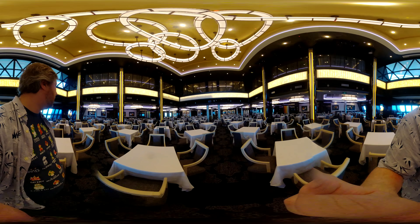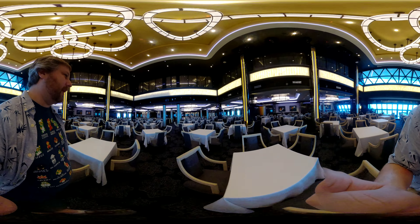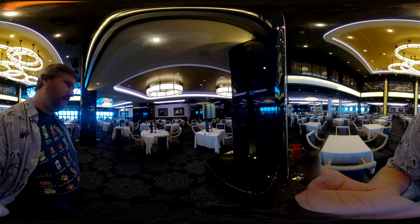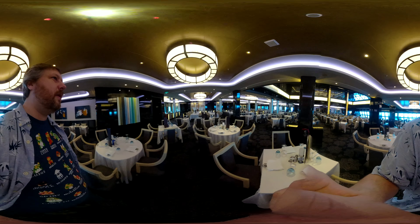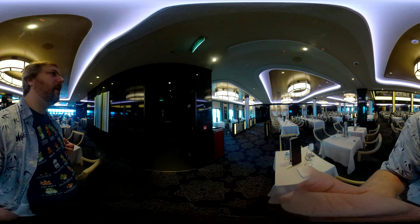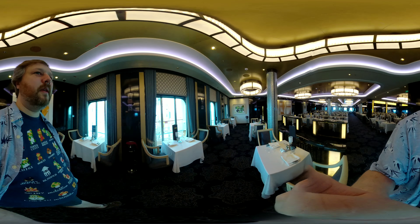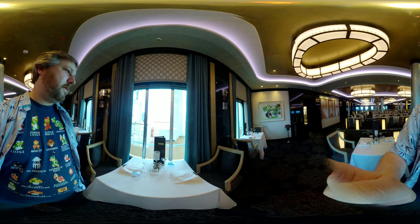This is a formal dining room, so generally people who come in here are wearing button-down shirts and full slacks — no shorts.